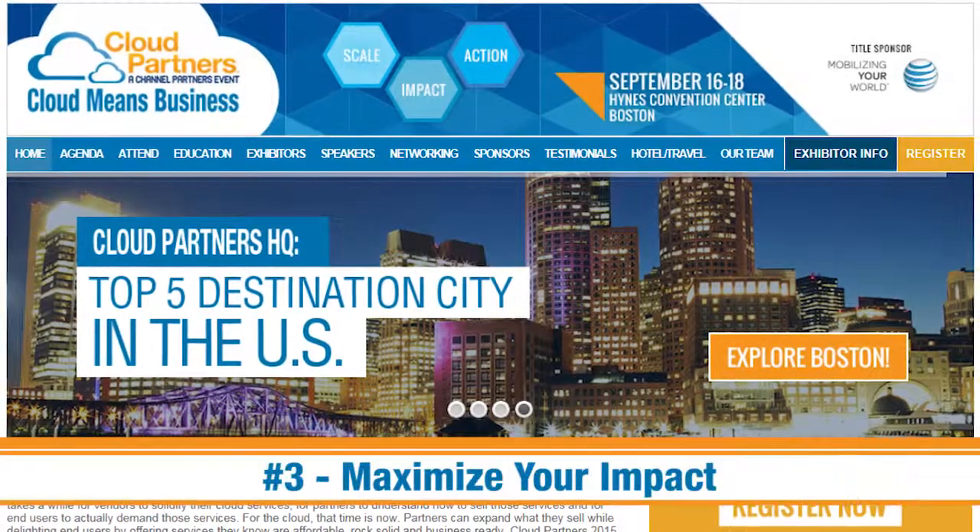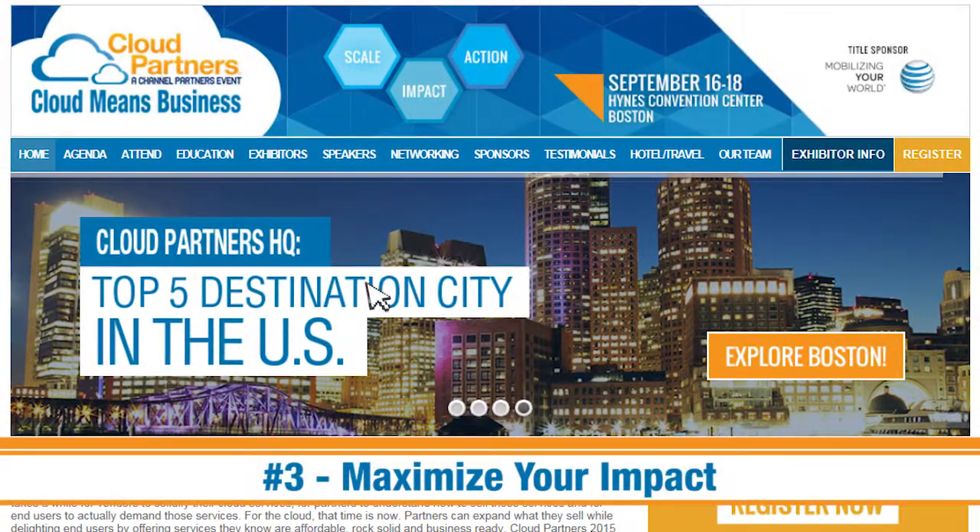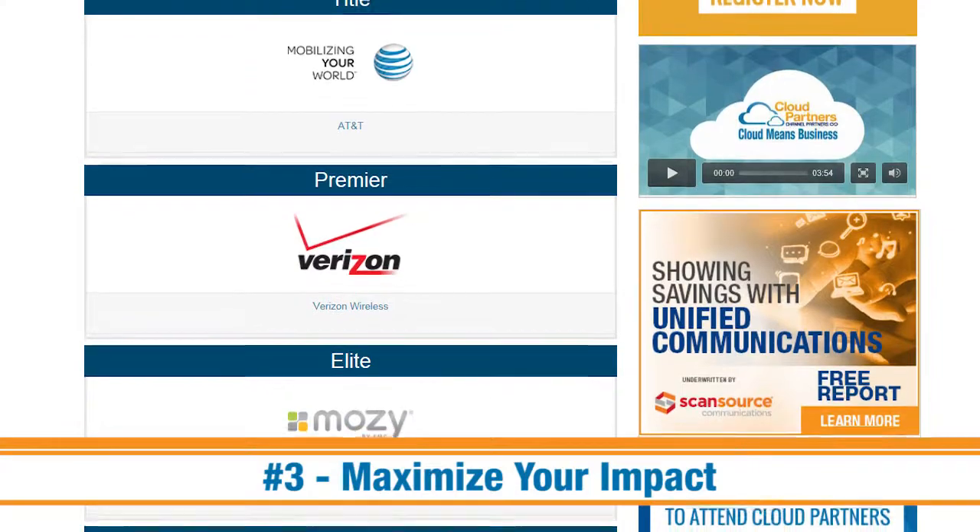Tip number three: contact your account executive about maximizing your impact at Cloud Partners with a sponsorship or by reserving a vendor locator page.